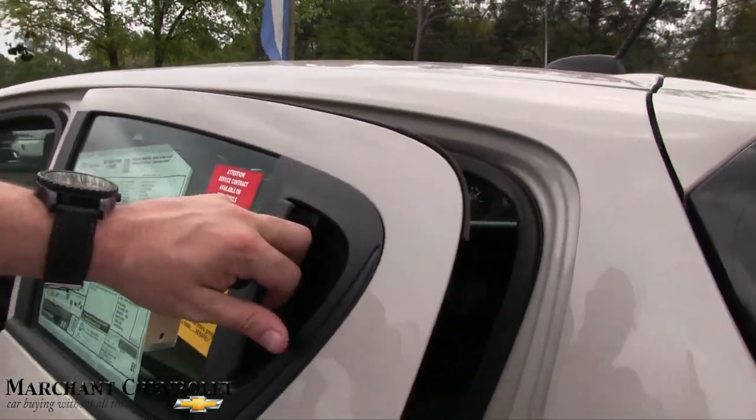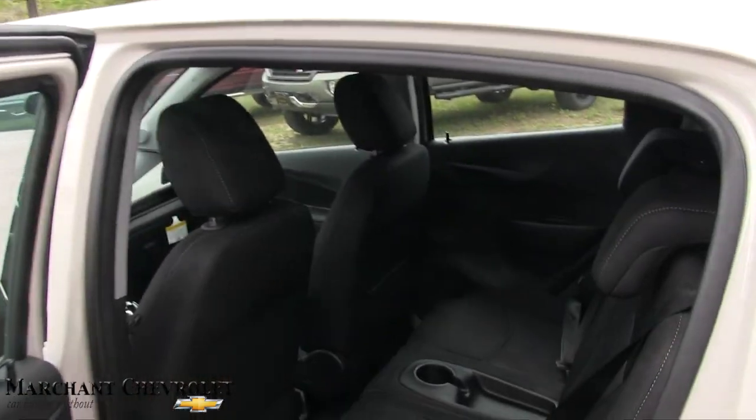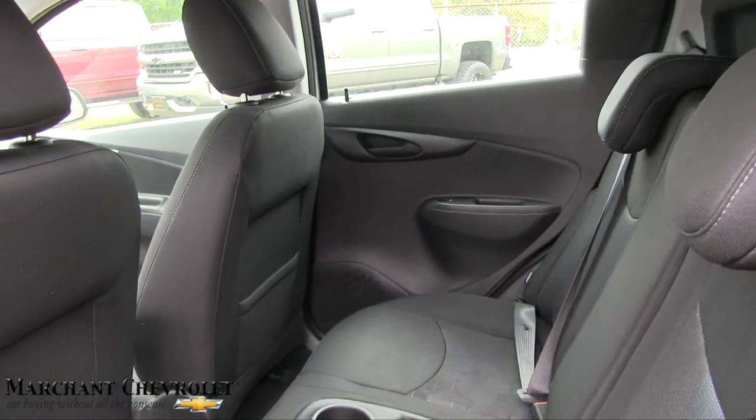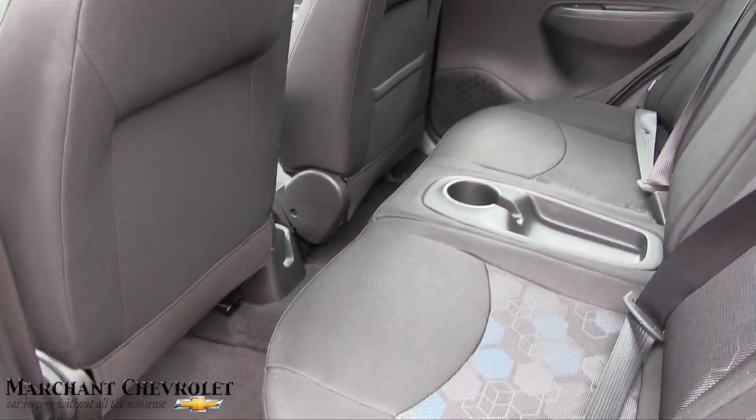Taking into consideration this is a small vehicle, so it's not going to have as much room as a Chevy Impala or Malibu or something like that.